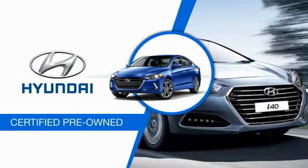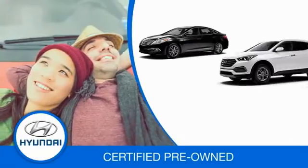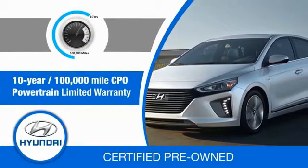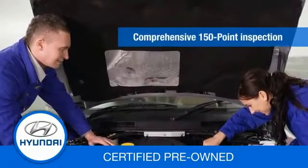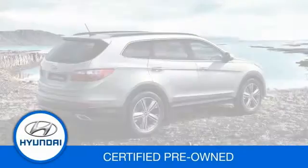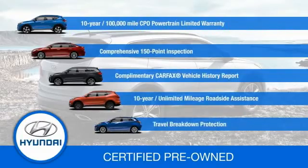Hyundai certified vehicles will provide you the confidence you desire in your next vehicle. All certified Hyundais come with a 10-year, 100,000-mile powertrain limited warranty, a comprehensive 150-point inspection, 10 years of roadside assistance and much more. Contact your Hyundai dealer today to learn more about the Hyundai certified program.